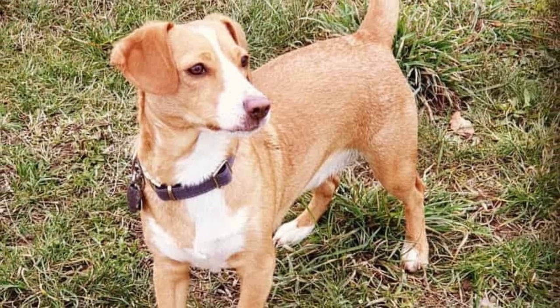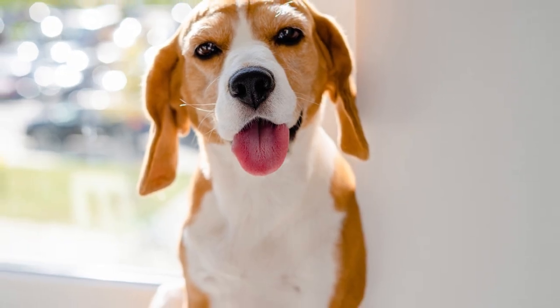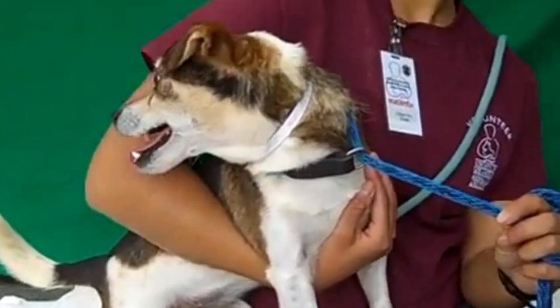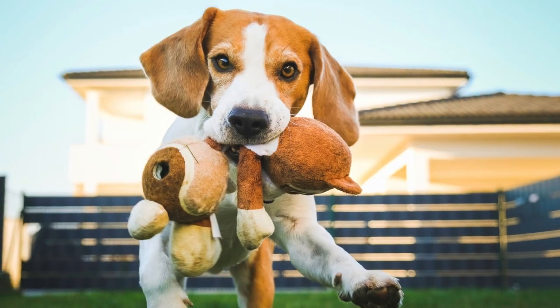Say hello to the charming Cheagle, a delightful mix of the Beagle and Chihuahua. The Cheagle combines the best traits of both its parent breeds. With the Chihuahua's spunk and the Beagle's friendly nature, this hybrid pup is a bundle of joy and personality.